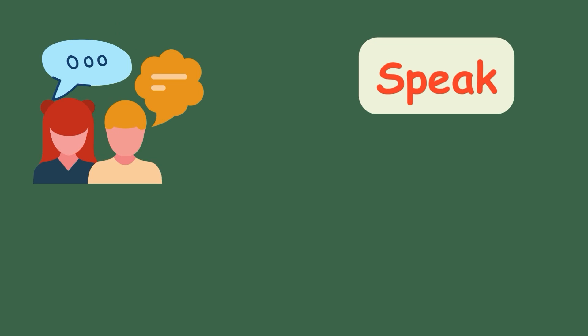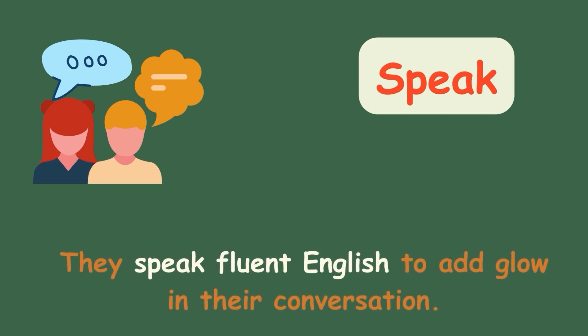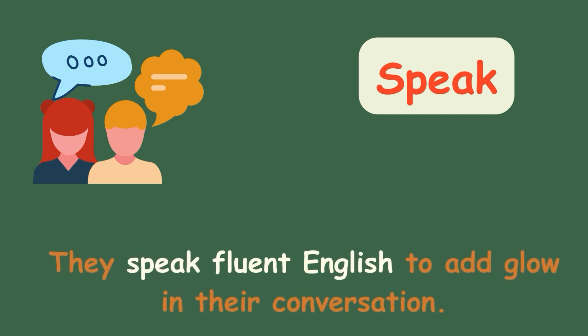Speak. They speak fluent English to add glow in their conversation.